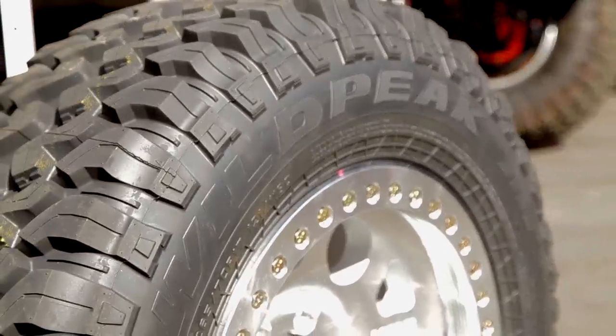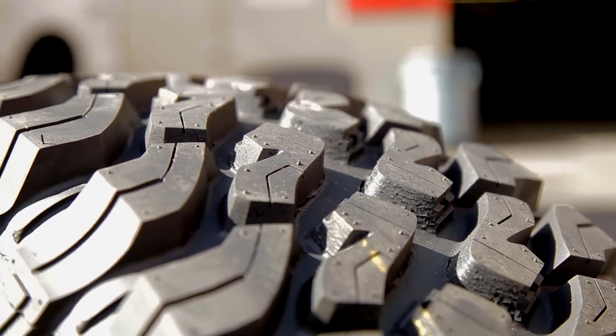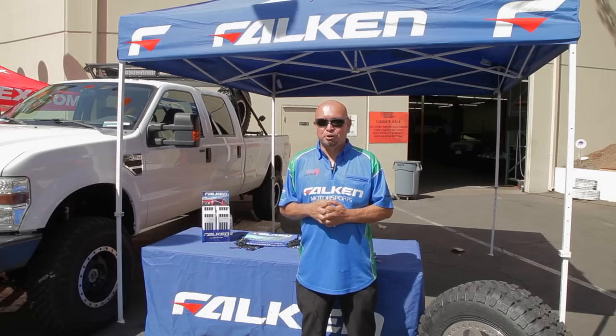In April, we are going to be launching our Wild Peak MT. It's a totally new design specifically built for off-road enthusiasts that are looking for that aggressive mud look, but also something that performs. It'll be available for customers in April and May of next year.